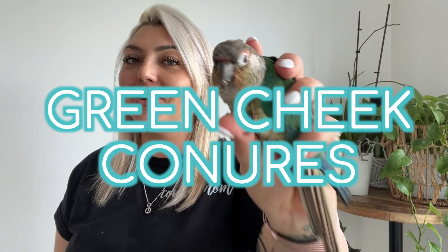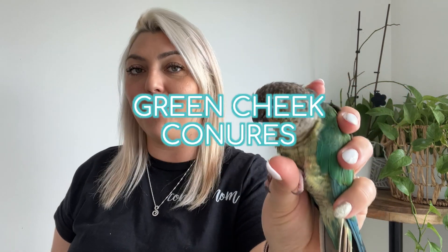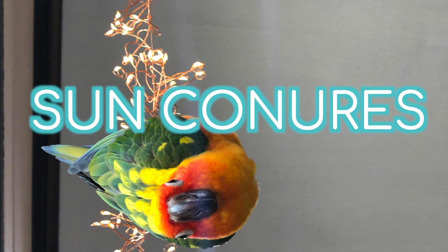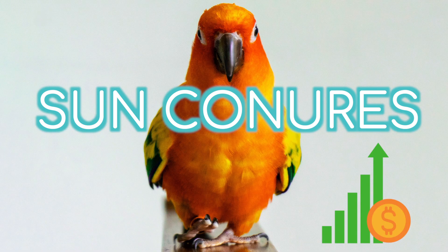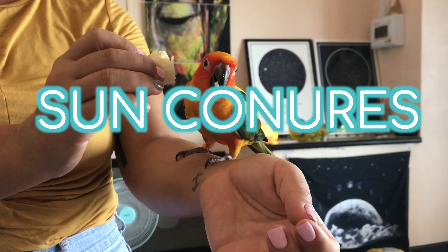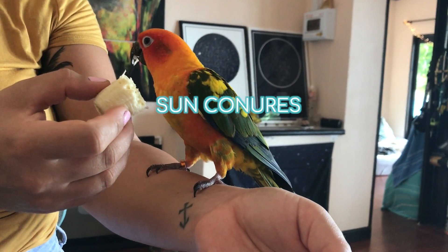Locating a healthy conure at your local shelter or breeder can be easy if you're looking for the common conure. Green cheek conures can be pretty easy to find and they are offered at a fair price. Sun conures, on the other hand, are a lot more difficult to find and they come with a higher price tag. These are prized birds due to their sweet personality and their stunning feather coloration.